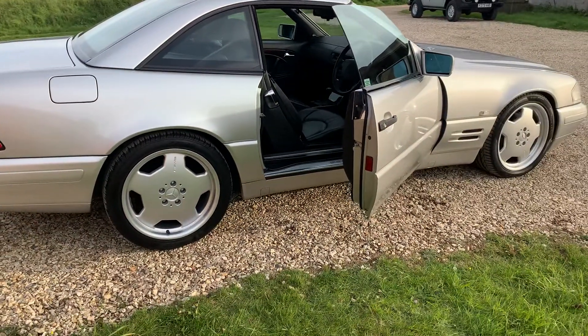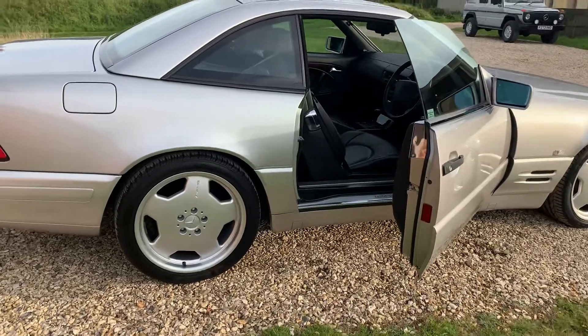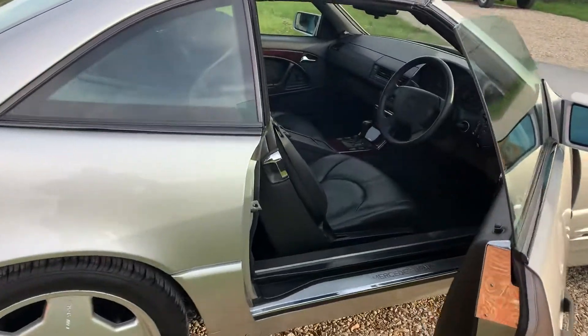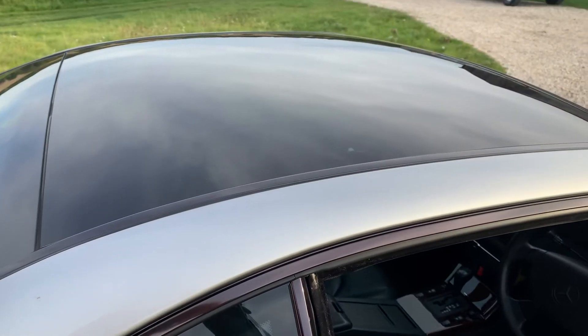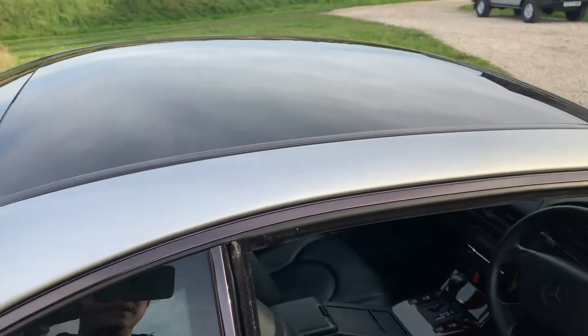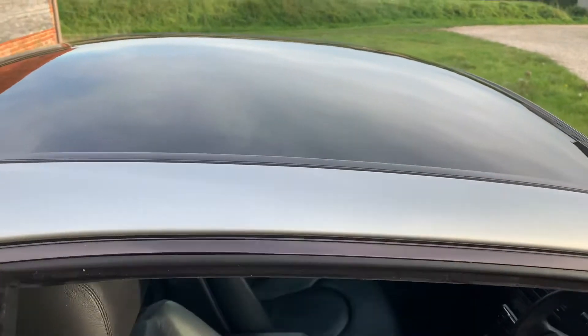It's got the staggered fitment AMG alloy wheels as well, which really set the car off nicely. A real feature of this particular example is the panoramic hardtop, which gives you a very nice clear wide view of the sky above.